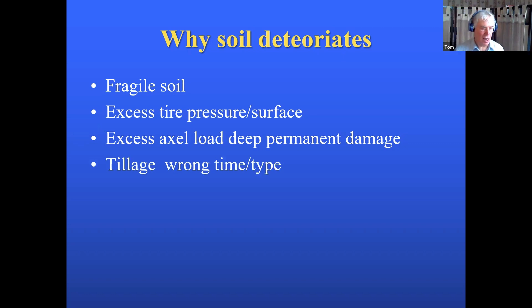Tillage at the wrong time and type is another problem. As farms get bigger, they have to get the work done. So they go out and say, 'There's a little wet spot in the field — we'll get through it, we've got a big enough tractor, we've got duals.' Then the next year, the wet spot gets bigger and bigger. As they found in Canada, instead of tiling on 50-foot spacing, they were down to 25-foot spacing because they had pounded the soil so hard it no longer allows water to move in and out.